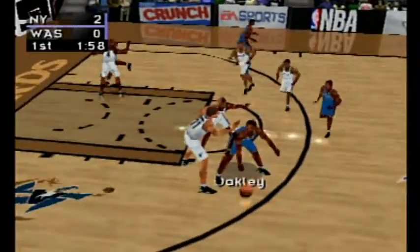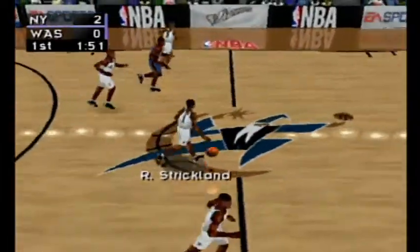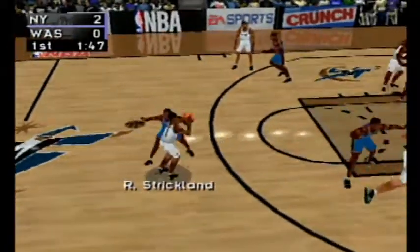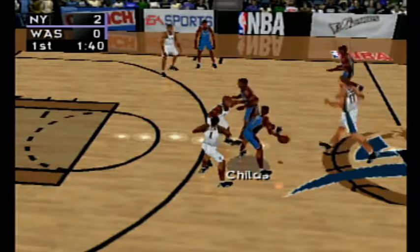To Oakley, gets it to Ewing — with the shot, hits the backboard. Strickland puts up the shot — he misfires. Number 33 makes the defensive board.